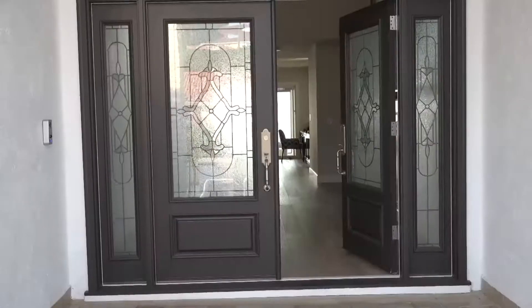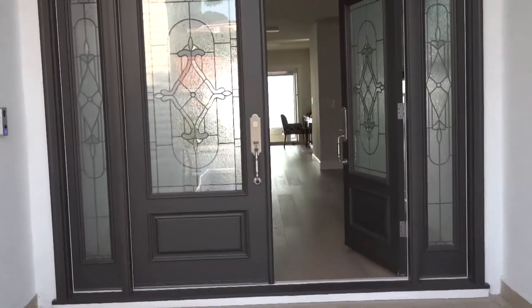This is the entrance to the foyer with a direct view to the ocean.